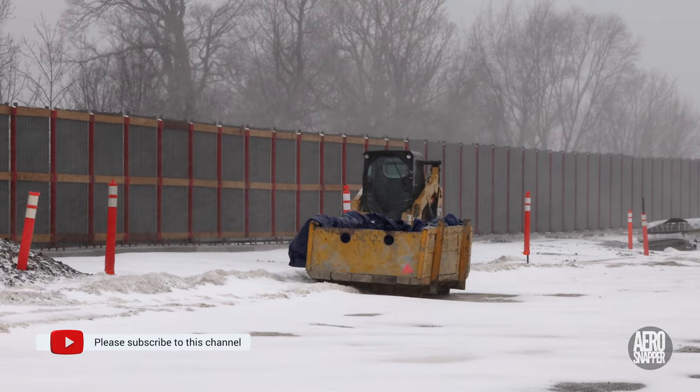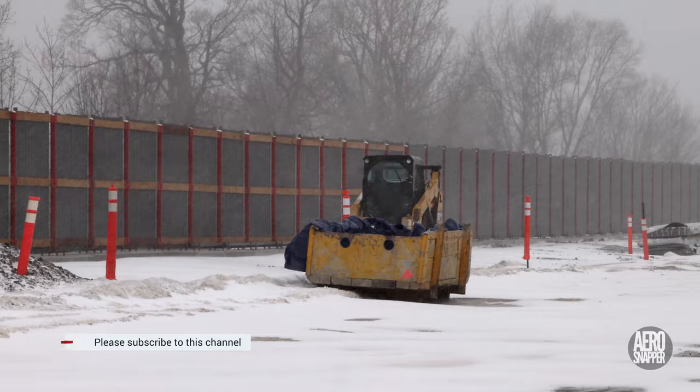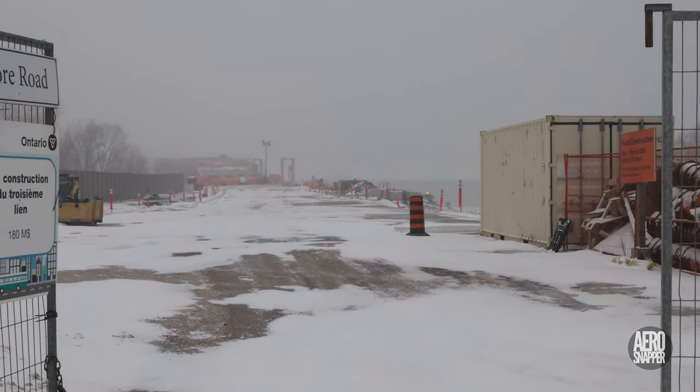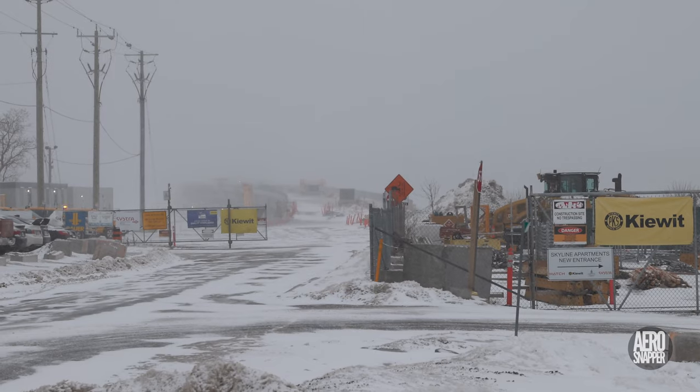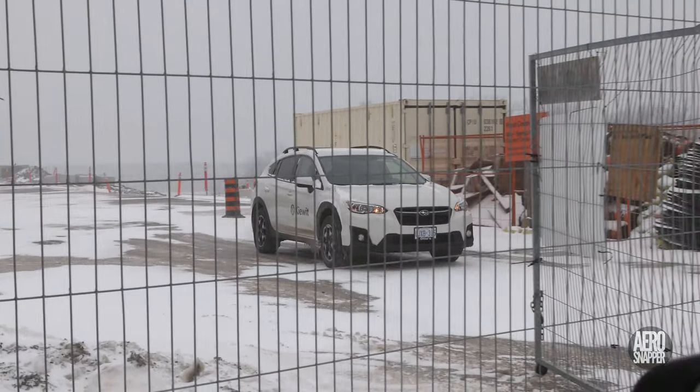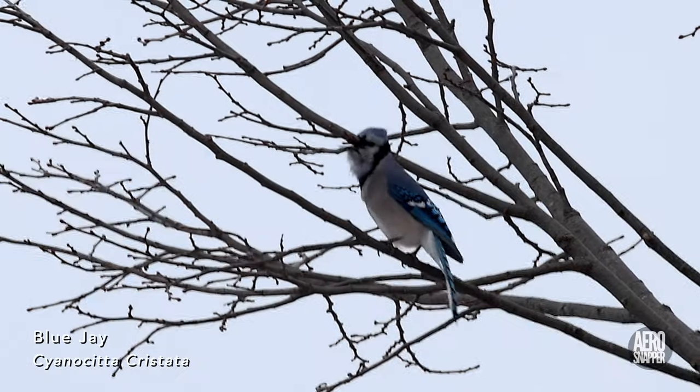No work would be done on Friday — there was little scope for work either in the east or the west, although there was some activity. It was effectively a three-day week.